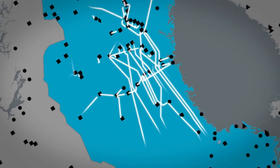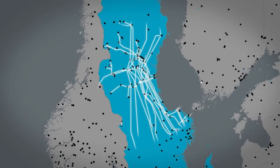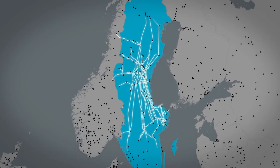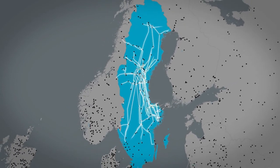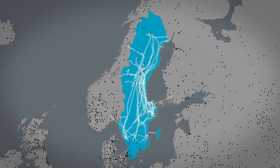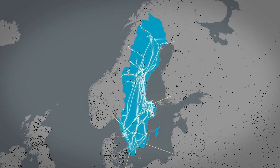Svenska Kraftnät continues to extend the national grid to meet the demand for electricity now and in the future. This is also important for the connection of renewable energy, like wind power. We must also make sure that the grid capacity is high enough to transmit electricity throughout Sweden and to and from our neighbouring countries.